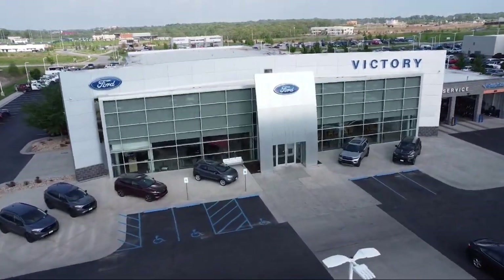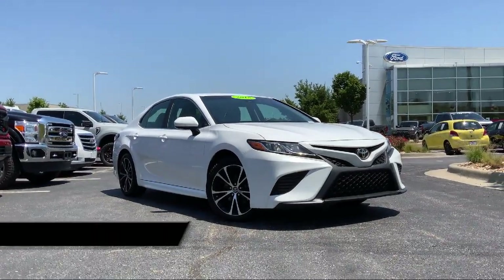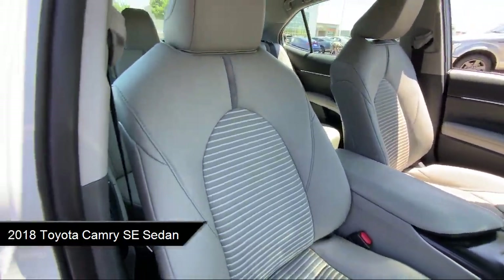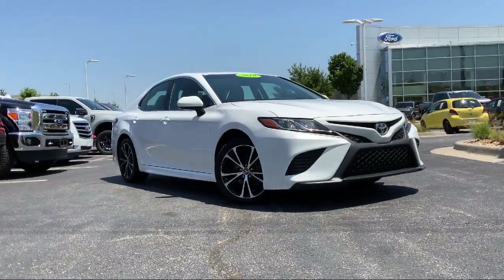Welcome to Victory Ford, and here's a look at one of our great vehicles for sale. It comes equipped with auto high beam headlamp control, keyless entry, Entune 3.0 audio system, Toyota Safety Sense P mitigation, and rear view camera.